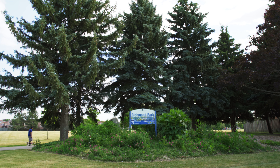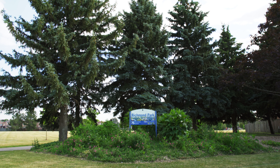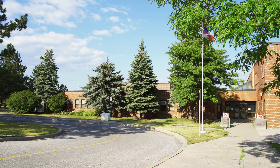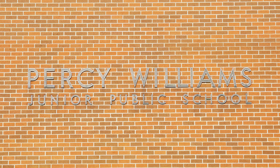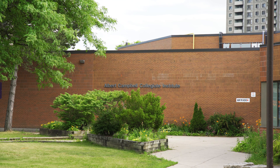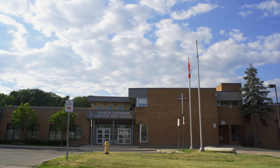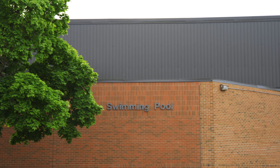Having green space nearby is top of the priority list for many homeowners right now. And 30 Thunder Grove offers that opportunity with a selection of parks including Richwood Park and Brimley Woods Park, both very walkable. Families will appreciate being so close to good schools like Percy Williams Junior Public School, Albert Campbell Collegiate and Francis Lieberman Catholic High School, all a mere stroll away from your front door.